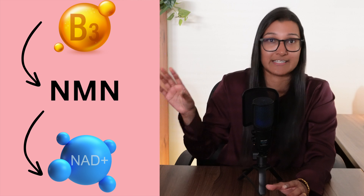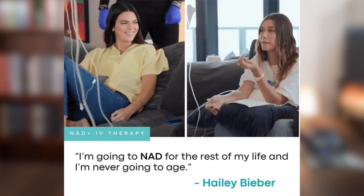NMN is essentially the final stepping stone before your body makes NAD, which is why it's popping up as something you can supplement — it's another, quicker way to boost NAD levels compared to starting with vitamin B3 alone. So first things first: why do we need NAD? Why is everyone after this magical molecule? Why are celebrities going to clinics and having it injected into them regularly?